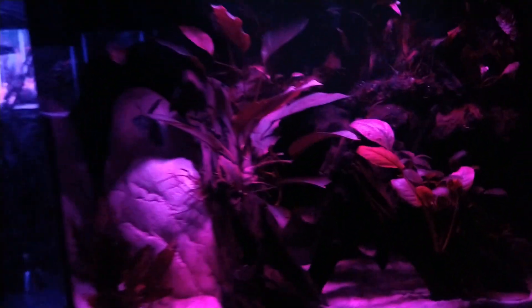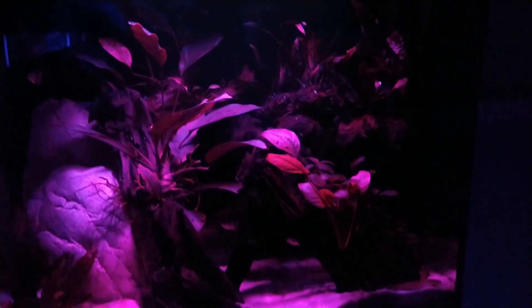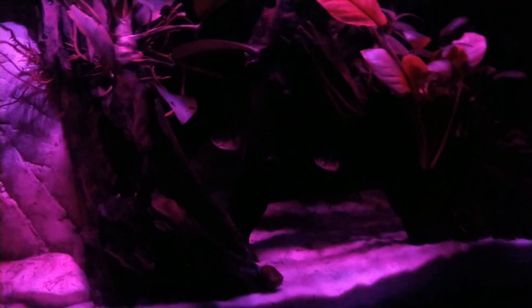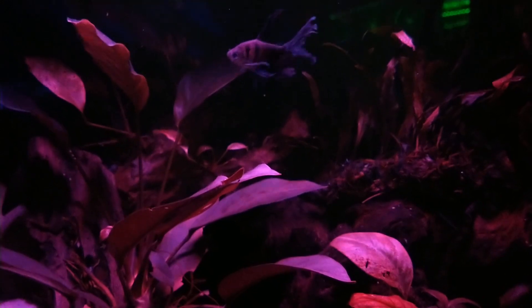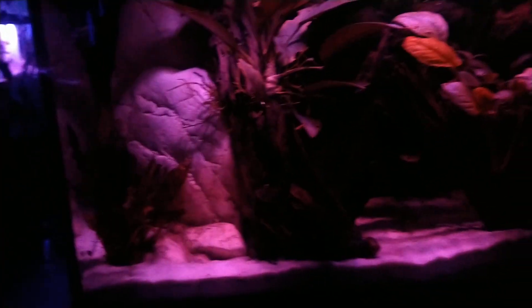I'm going to move up here to the 20-gallon. This is what it looks like at night — you can't see the fish very well but they are in there. There's one of the crazy kuhli loaches, and there are the long-fin black skirt tetras. They have a lot of area to hide in because it's dark. I think it's pretty — swinging over to the left now.